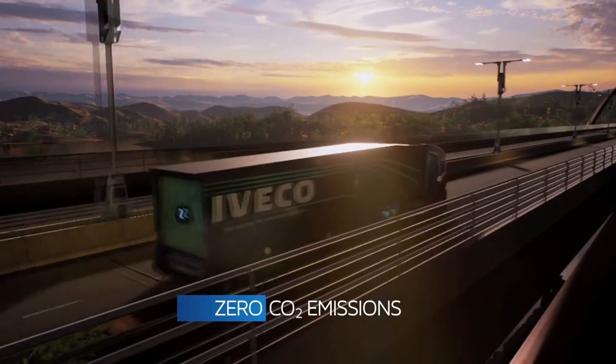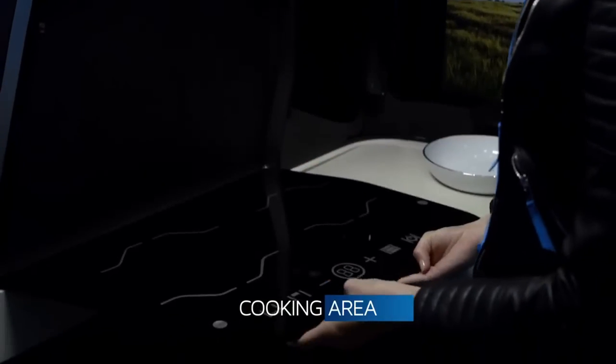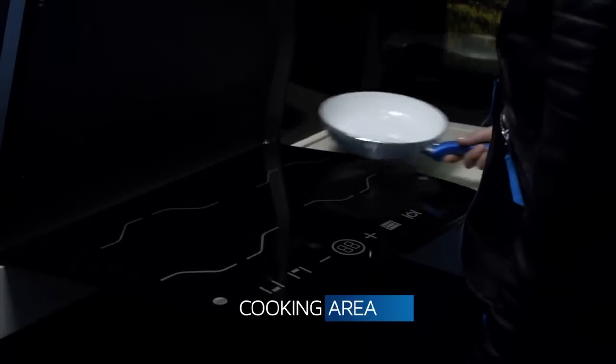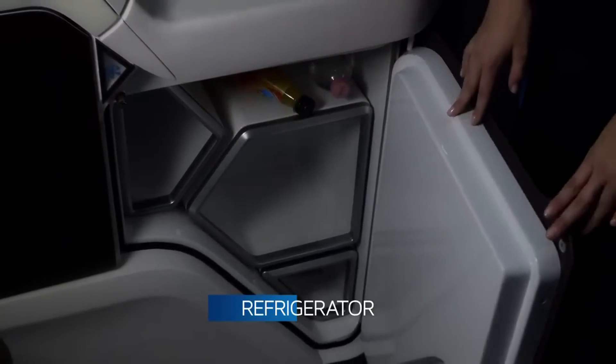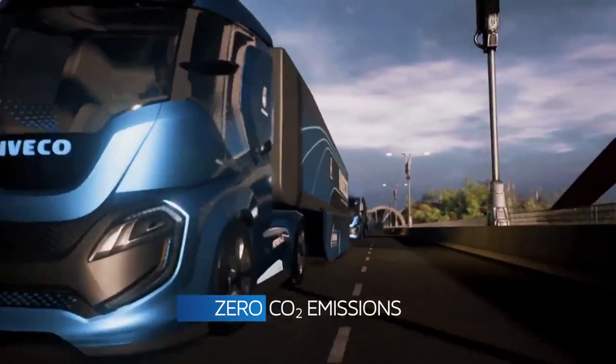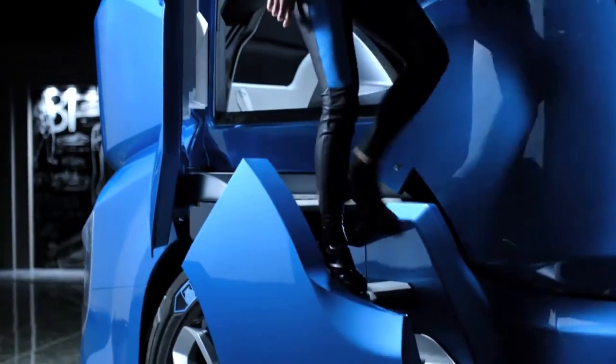The Iveco Z Truck also aims for zero accidents through active and preventive safety technologies, up to full automated driving. Zero stress and zero waste of time are achieved with a driver-centered design where the cab can be totally reconfigured for various activities throughout the day — driving, automated driving, office work, and resting — to maximize the driver's productivity and comfort.